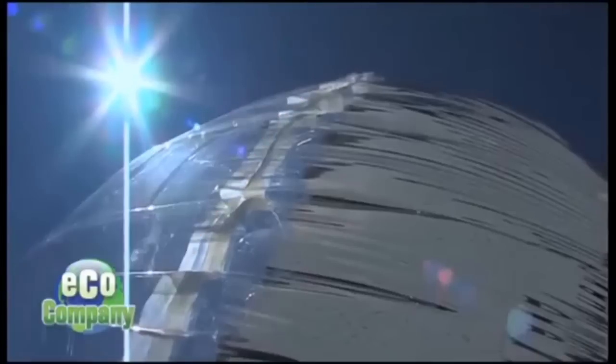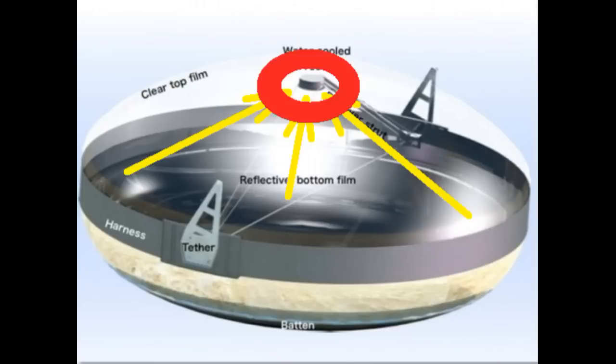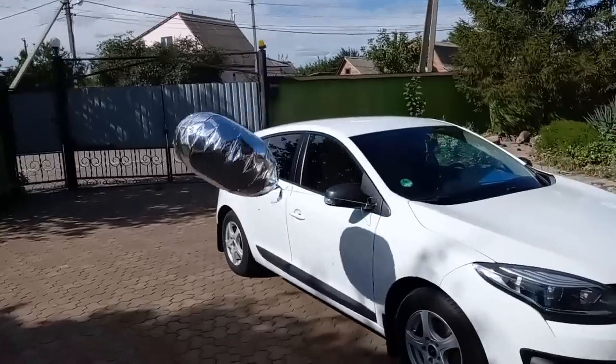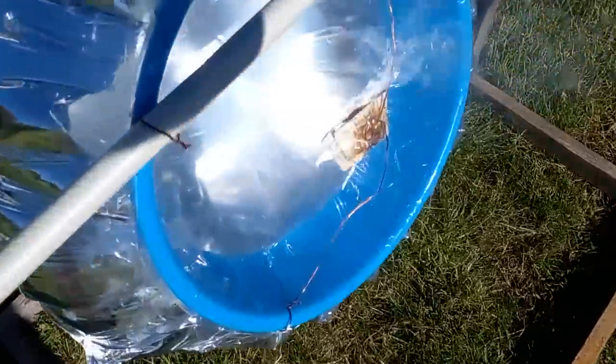It is an ordinary balloon, but one side is a transparent film and the other side is a reflective film, which takes on the desired curved shape and therefore focuses solar radiation into a receiver. Last summer I bought this large balloon, experimented with it, and showed the results in one of my videos 3 months ago.